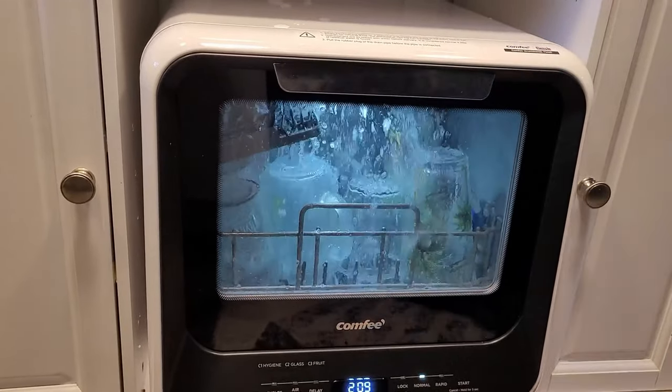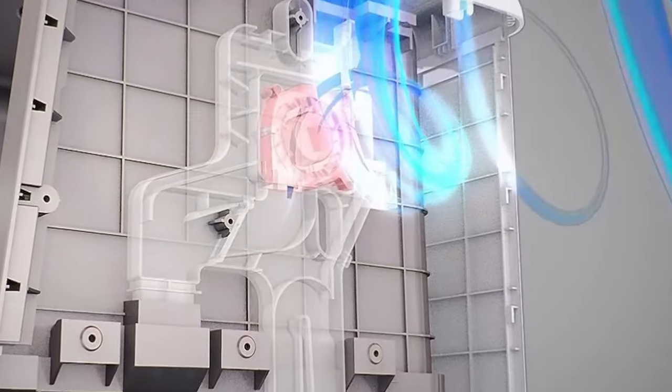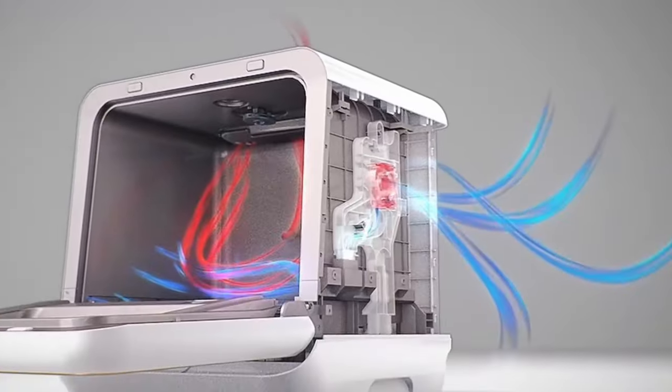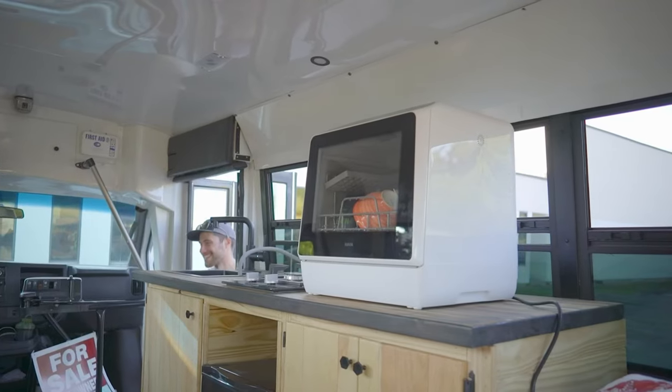Before purchasing a portable dishwasher, think about where you'll be using it in your kitchen and how close it will be to your faucet for easy water flow. Make sure to check that the aerator and faucet adapter are the correct size and compatible with your new dishwasher.